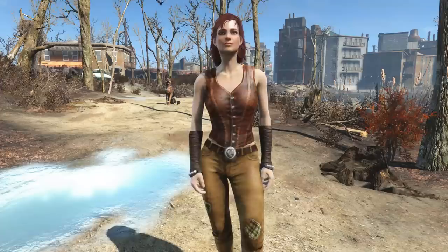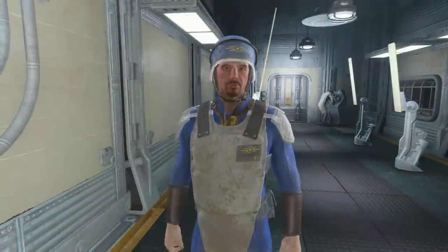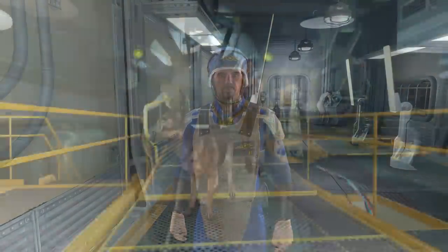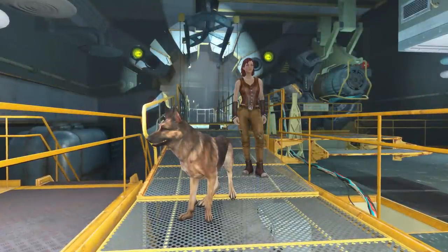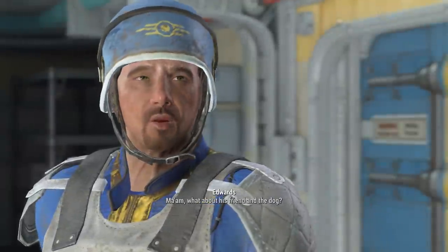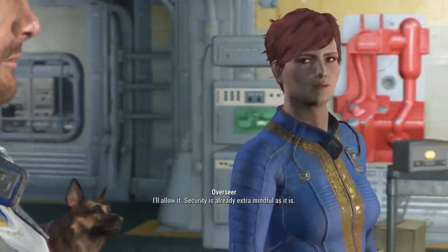Unlike the rest of the followers that have the normal Player Has Companion Active script, Vault 81's security officer Scott Edwards also has cut voice lines acknowledging the player having both Dogmeat and another companion when first entering the Vault. "Ma'am, what about his friend and the dog?" "I'll allow it. Security is already extra mindful as it is."